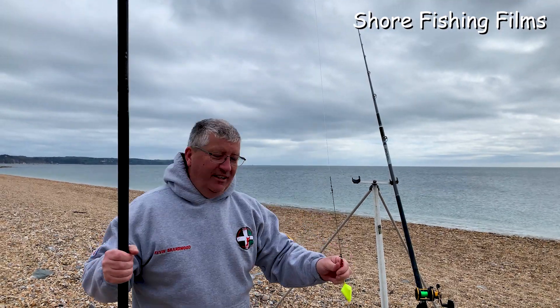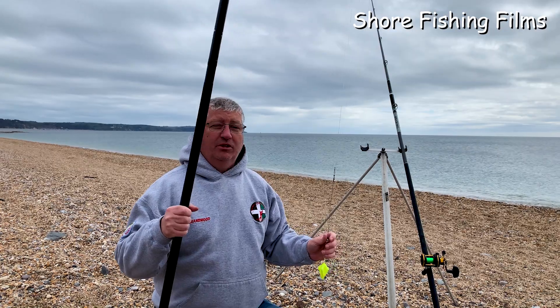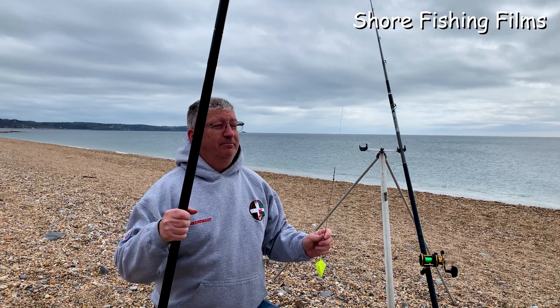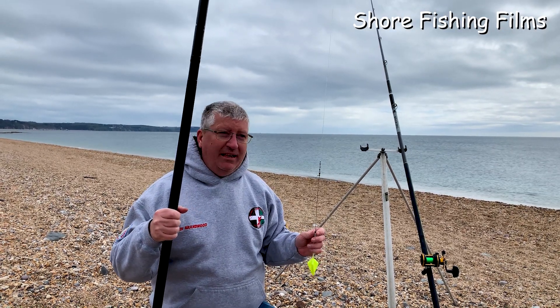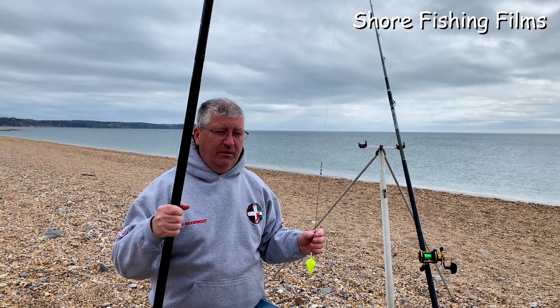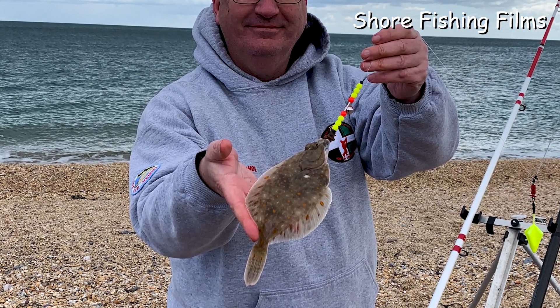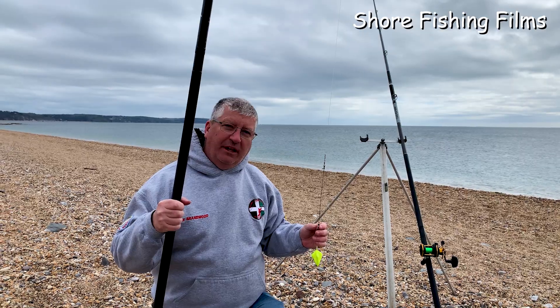Welcome to Shore Fishing Films, everyone. Today we're at our local, well, close to local shingle beach. We're after some plaice. We popped up a couple of days ago just to have a quick go, but the beach was absolutely heaving. Managed one small plaice. Only had a few casts, so it was more a get out for a walk than anything.